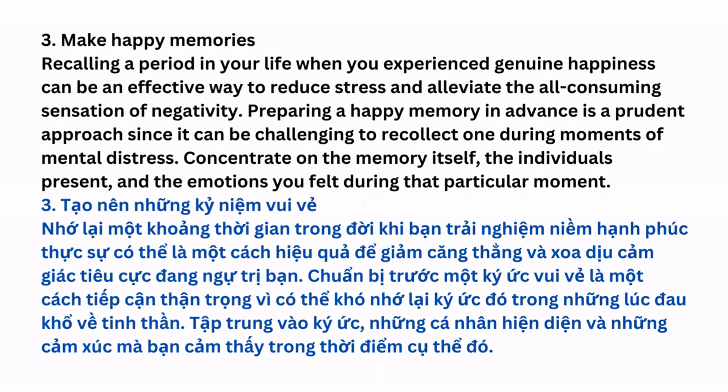Make Happy Memories: Recalling a positive memory or happy experience can be an effective self-soothing technique.